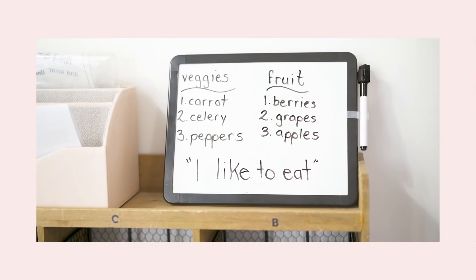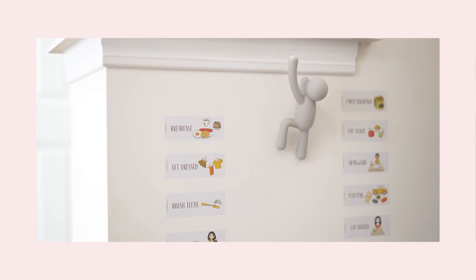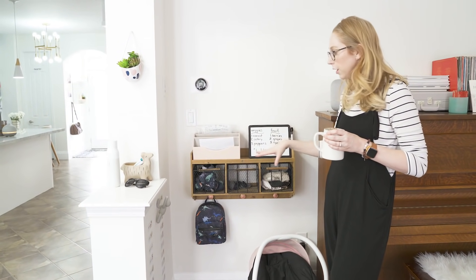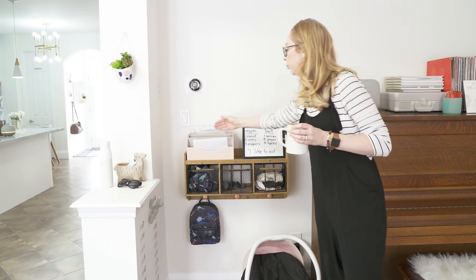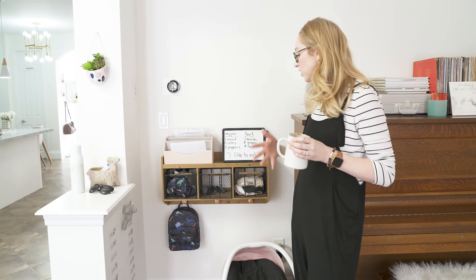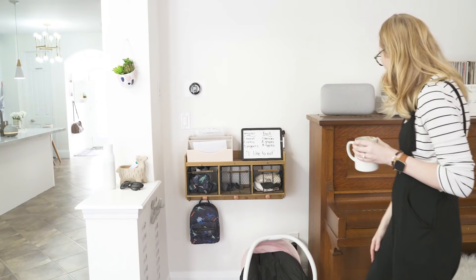This little nook is our school drop zone. I did a video on it in the fall of how I set it up and it's been working really well. It's a place where the kids can come in at the end of the day, drop their gear, put school notes and papers that I need to sign. It keeps the entryway from getting too cluttered and it was super simple to set up.